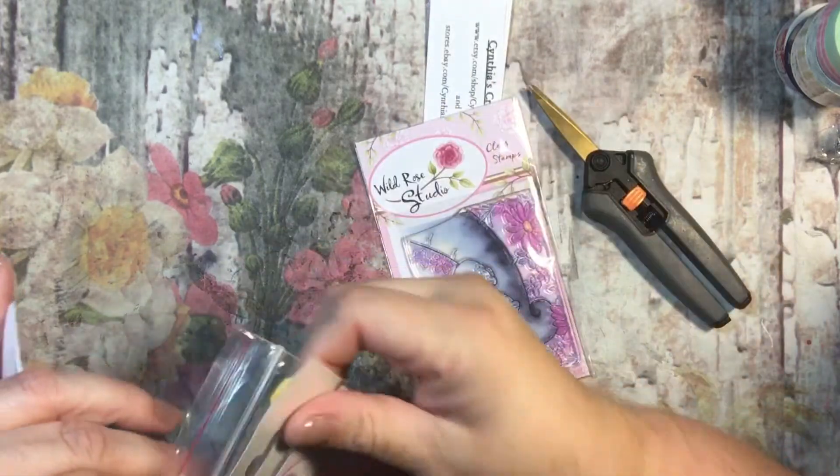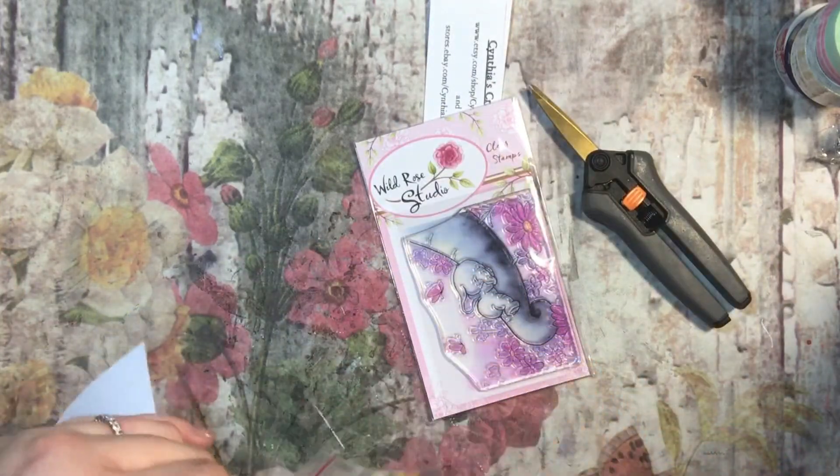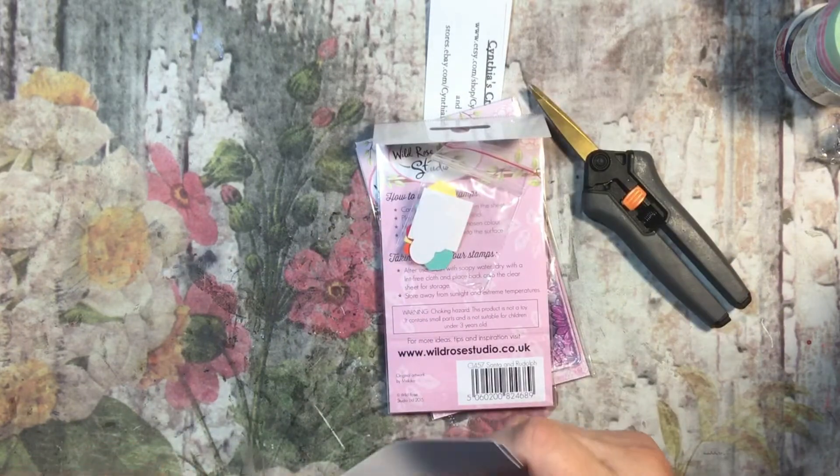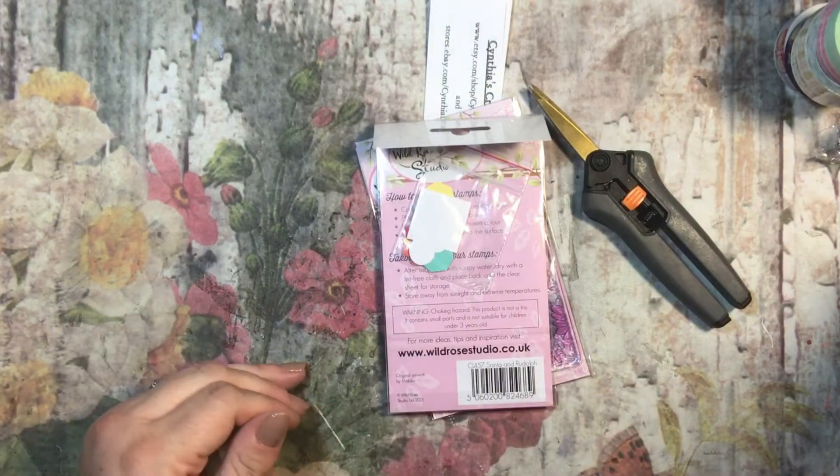Let's see what is inside, from a shop that maybe you didn't know you ordered from. And that's what happened this time — I was like, I don't know what I ordered from them.